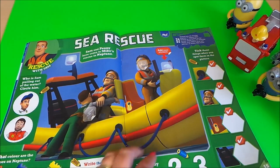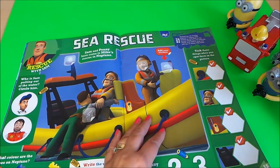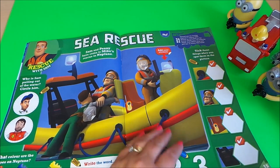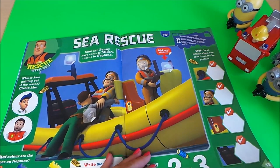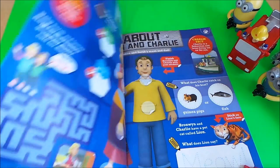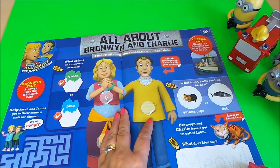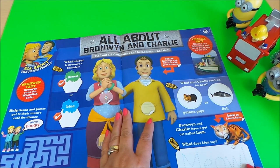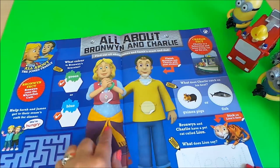There are words to be written, and spotting all the items — you tick them off when you've spotted them in the picture. That's all good fun. All about Bronwyn and Charlie, so we get to know the James family here. A fact about Bronwyn: Bronwyn runs the whole fish café.